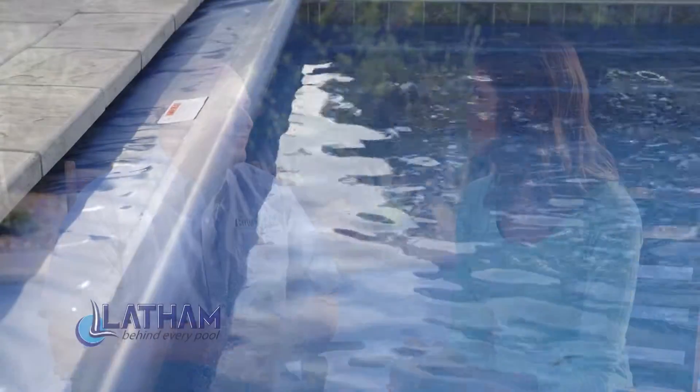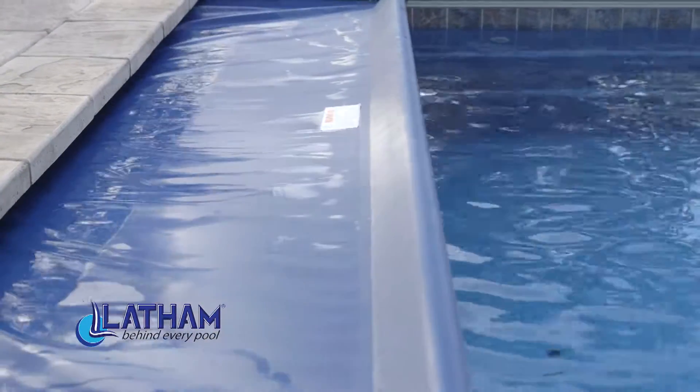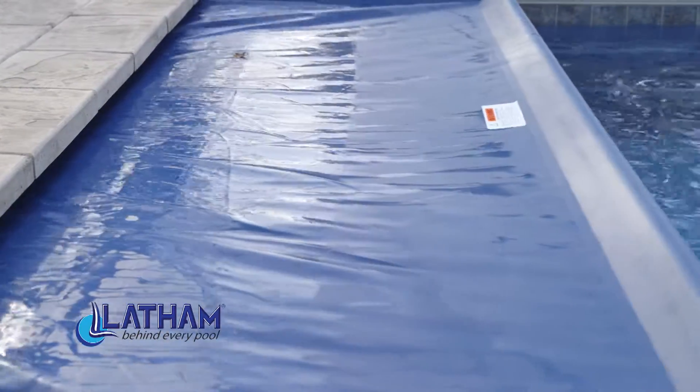We always stress that there's no substitution for adult supervision. But as you know, nobody can watch their pool 24 hours a day. So these covers are a perfect solution. When you cover the pool up, it keeps it sealed closed and keeps your loved ones safe and keeps pets out of the pool.